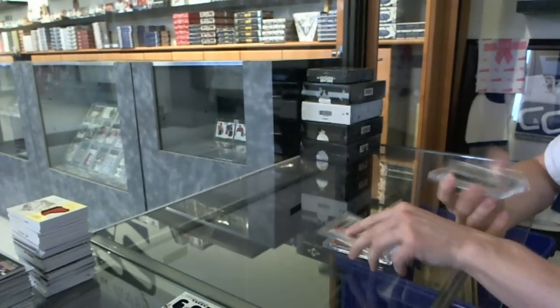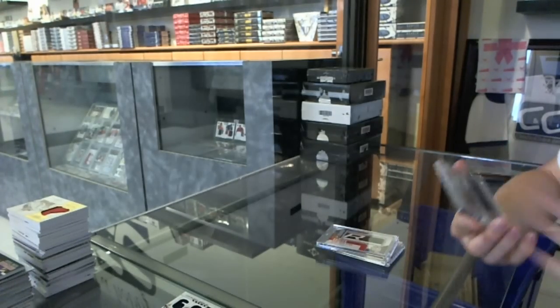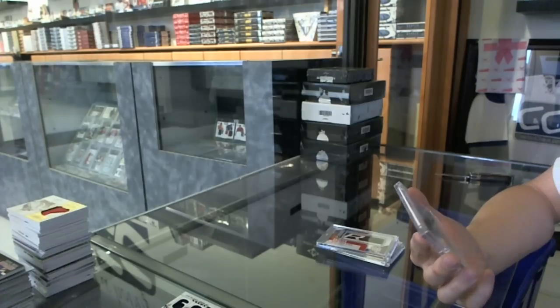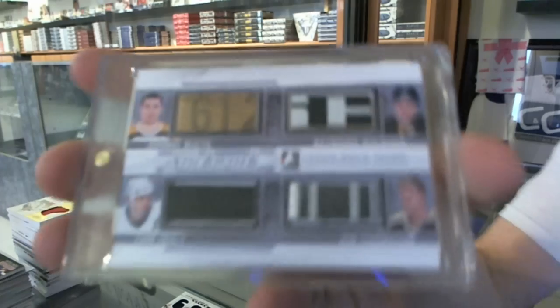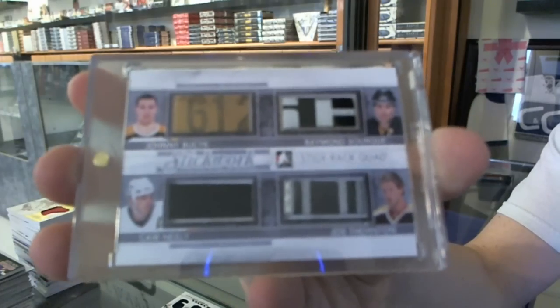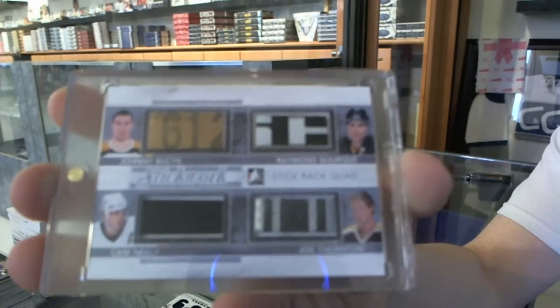And we've got a stick rack quad silver for the Boston Bruins: Johnny Bucyk, Ray Bourque, Cam Neely, and Joe Thornton.